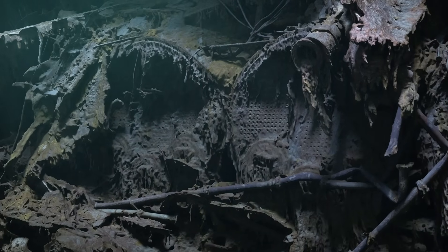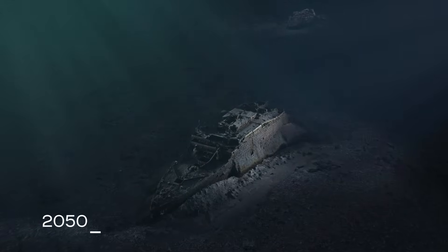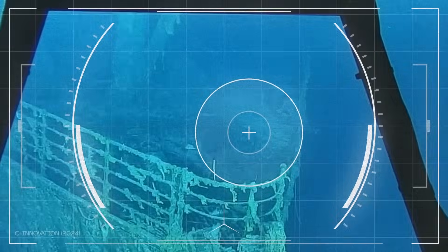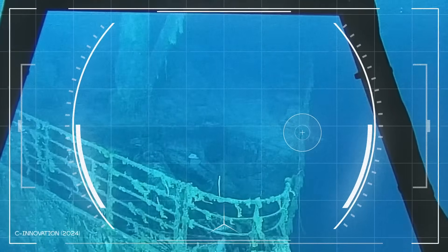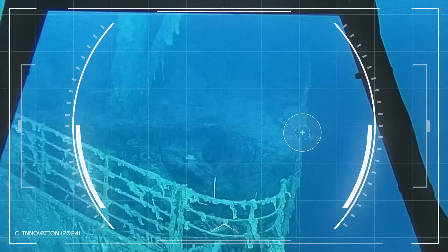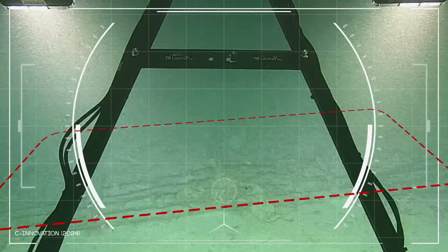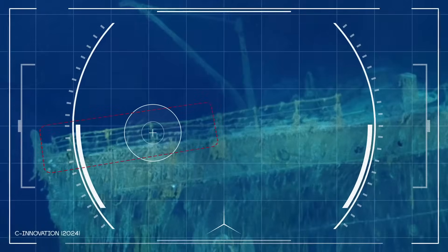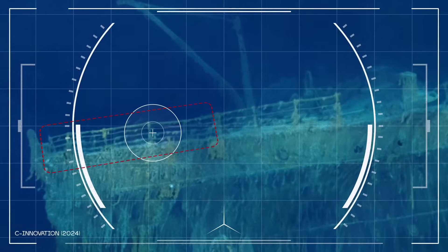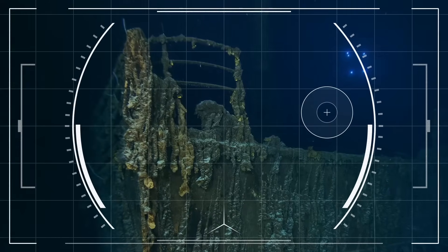If the process continues, scientists believe that by 2050, the Titanic will be gone. In the same expedition, a long-lost mystery was finally solved. A massive piece of the Titanic — the bow section — was discovered hundreds of yards away from the main wreck. Its twisted metal confirms a more violent breakup than we ever imagined. What else still lies hidden, far from the cameras?